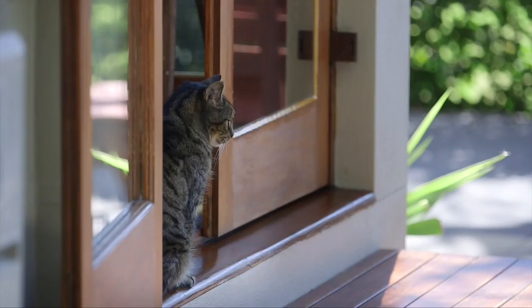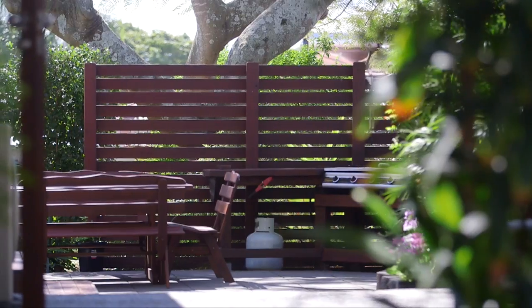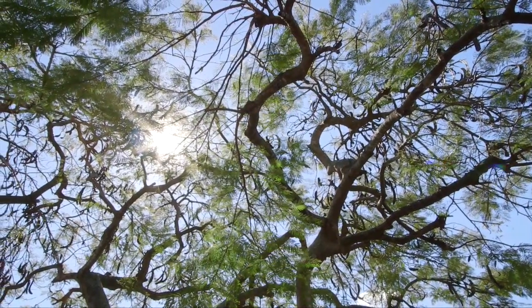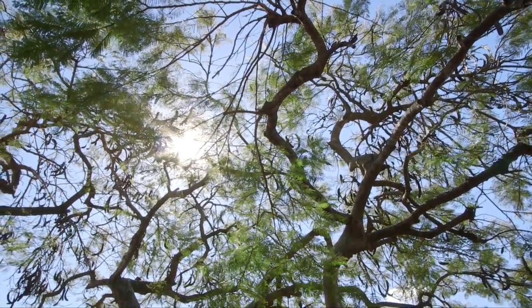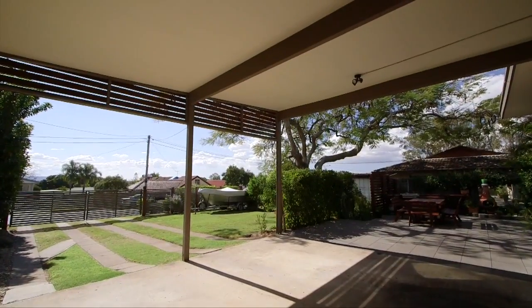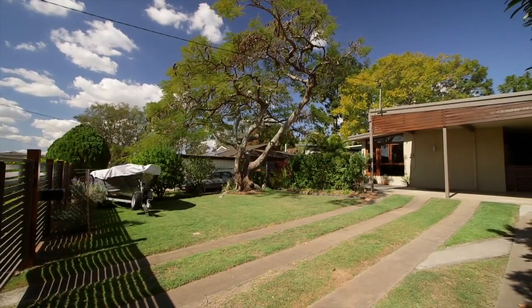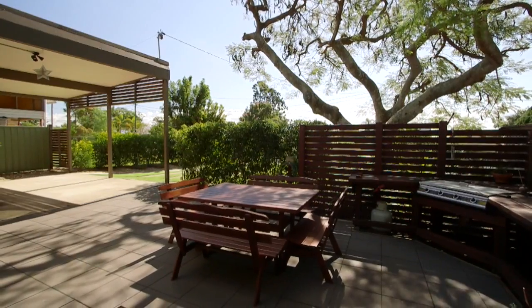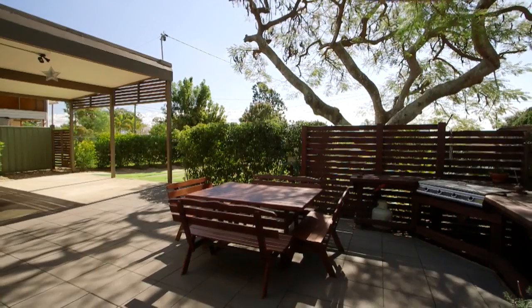The home spills out to multiple private outdoor living areas, and with its north-facing position, sitting under the jacaranda is a real treat. There is under-roof parking for two cars, the yard is fully fenced on all four sides — perfect for a puppy dog — and the garden is nicely landscaped with design and purpose in mind.